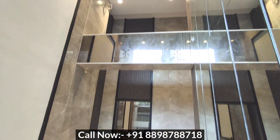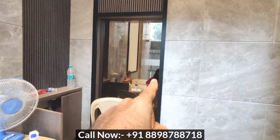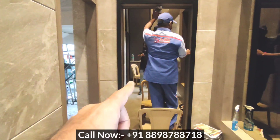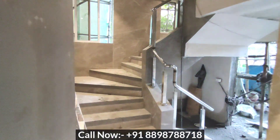It would be a double-height lobby. You will get two elevators — this is your first elevator and this is your second elevator over here. This is your staircase area.